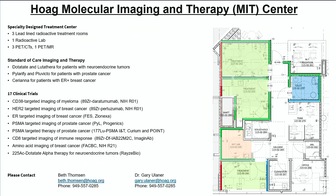With that, I'll introduce you to the Hogue Molecular Imaging and Therapy Center. This is where I live — down here in this office — and we have three lead-lined treatment areas for the administration of novel molecular imaging and therapy agents. We have 17 clinical trials currently ongoing, and if anyone is interested in learning more, here's my contact information and the contact information of Beth Thompson, who's our clinic coordinator and lead nuclear medicine technician. She really does all the work — I just sign the papers.